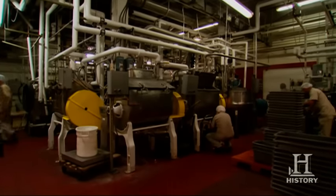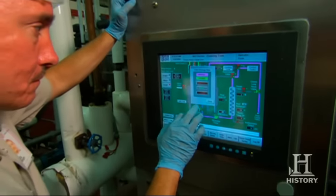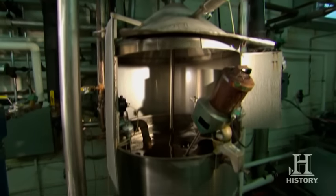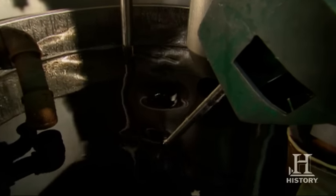The entire kitchen is computer controlled, and in that system it controls each step of the process. This is the first stage in the cooking process — it's where we blend the sugar and the corn syrup.